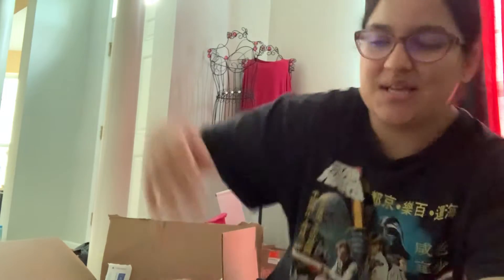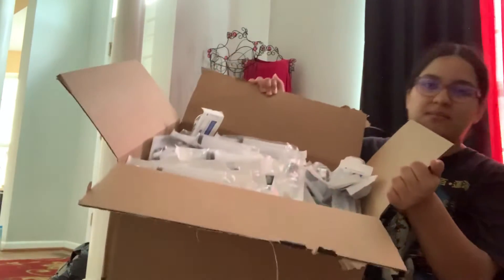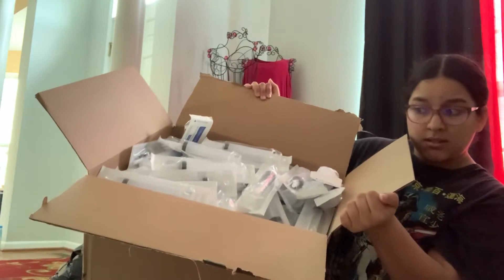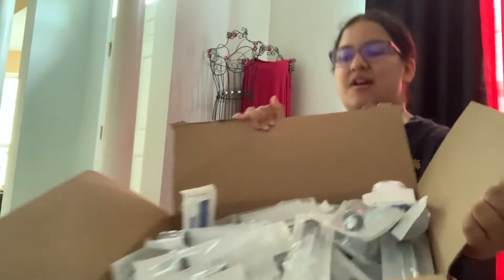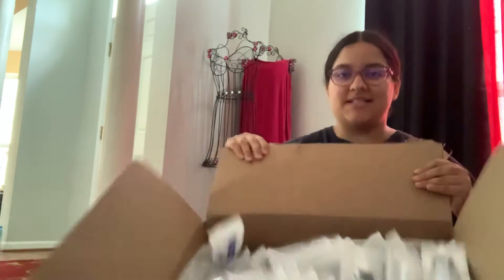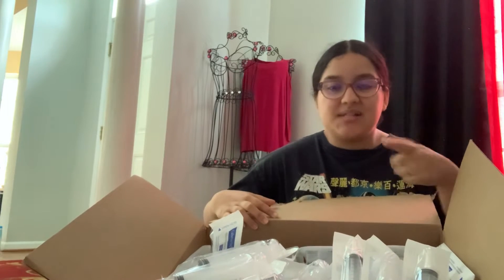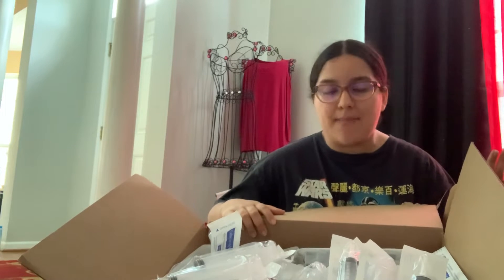Talking about syringes, I have a lot. It's in this huge box. I have a lot of syringes. So I sell syringes individually, and I sell syringes in my syringe and pipette bundle.